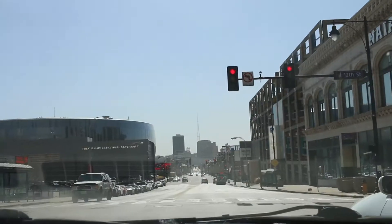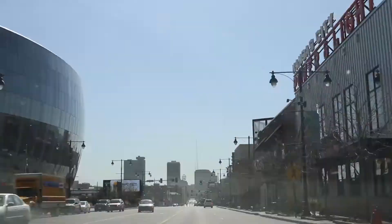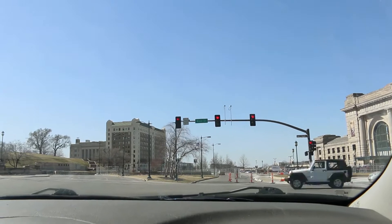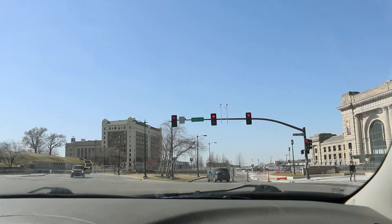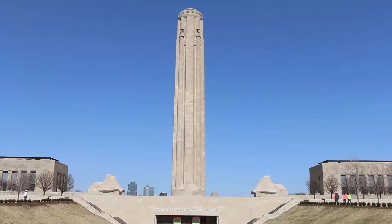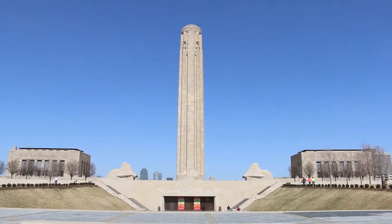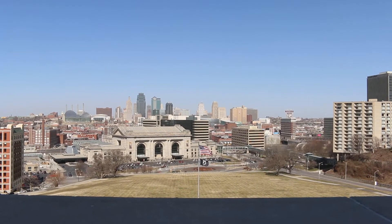Kansas City is known as the city of fountains with over 200 fountains — the most in the United States, the most in the world, second only to Rome, Italy. It is also the home of the National World War I Memorial, Liberty Memorial, which you can see right here. The views here are incredible — they overlook the entire downtown Kansas City. It's unreal, you guys. Look at this.